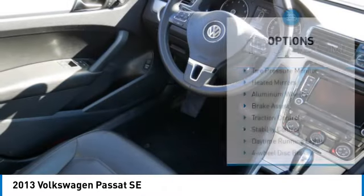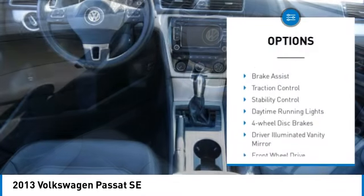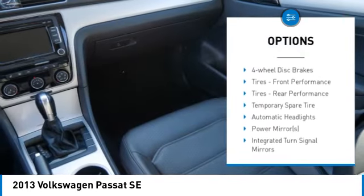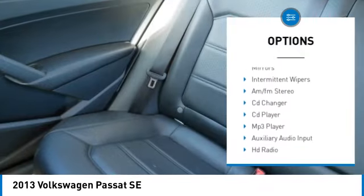Here are some of this vehicle's great options: tire pressure monitor, heated mirrors, aluminum wheels, brake assist, traction control, stability control, daytime running lights, four wheel disc brakes, driver illuminated vanity mirror, and front wheel drive.